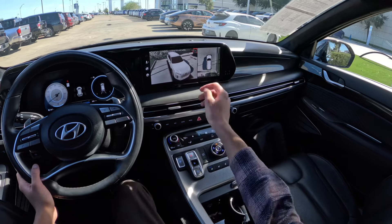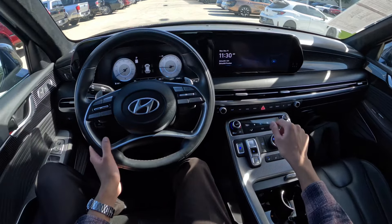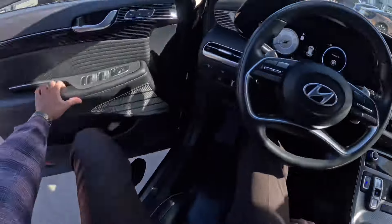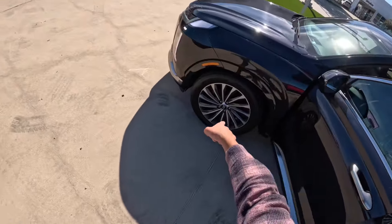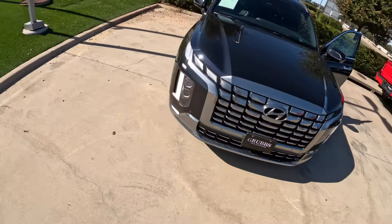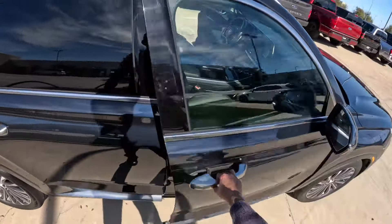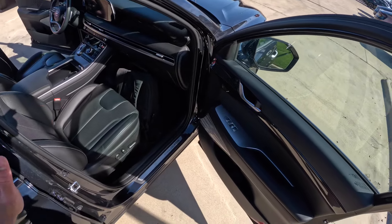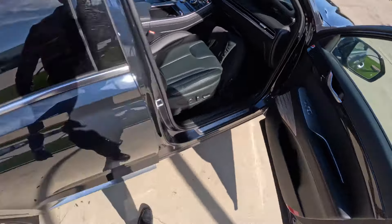The wireless charging tray is down there, and you have a 360-degree camera system with a really cool 3D view where you can see the whole car — which is awesome. You have Sport, Comfort, Eco, Snow, and Smart modes. Walking around, those are the wheels you get on the Calligraphy. The daytime running lights look cool, it has a silver front grille, and I like the facelifted Palisade. This is the top trim, like the SX Prestige on its sister vehicle the Kia Telluride. Nice Harman Kardon speaker grilles too.